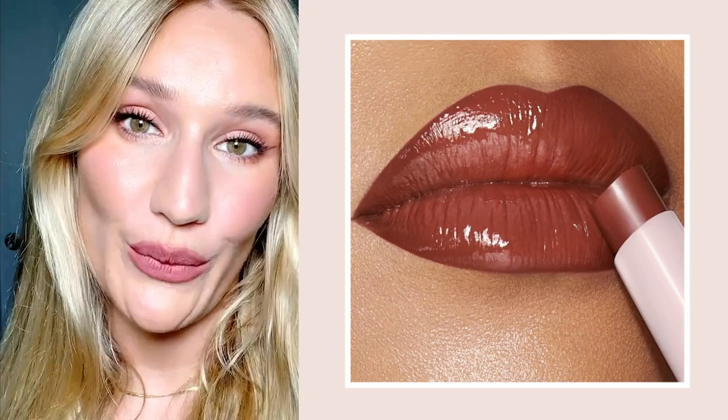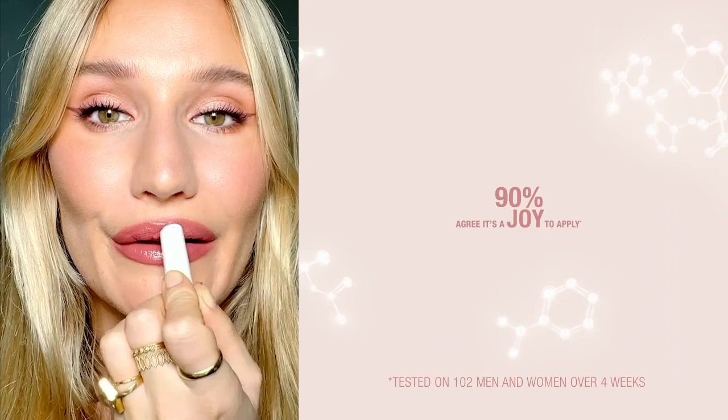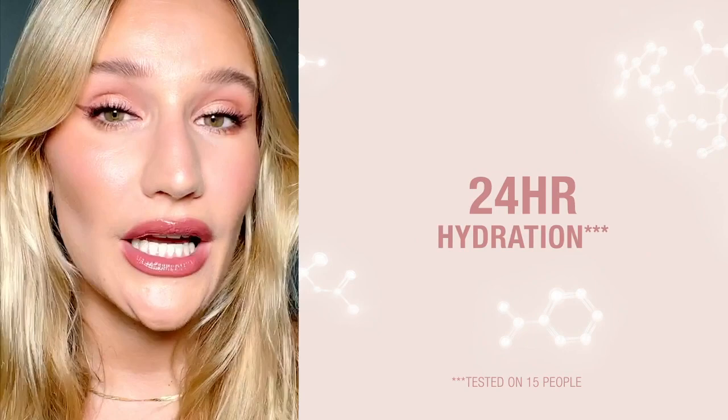This works with every single Pillow Talk lip liner shade that we have — it literally suits everyone. I really love the way this feels on the lips. They're really addictive — they feel really creamy, hydrating and plumping. Cannot wait for you guys all to try these amazing Happy Kiss products. Lots of love.